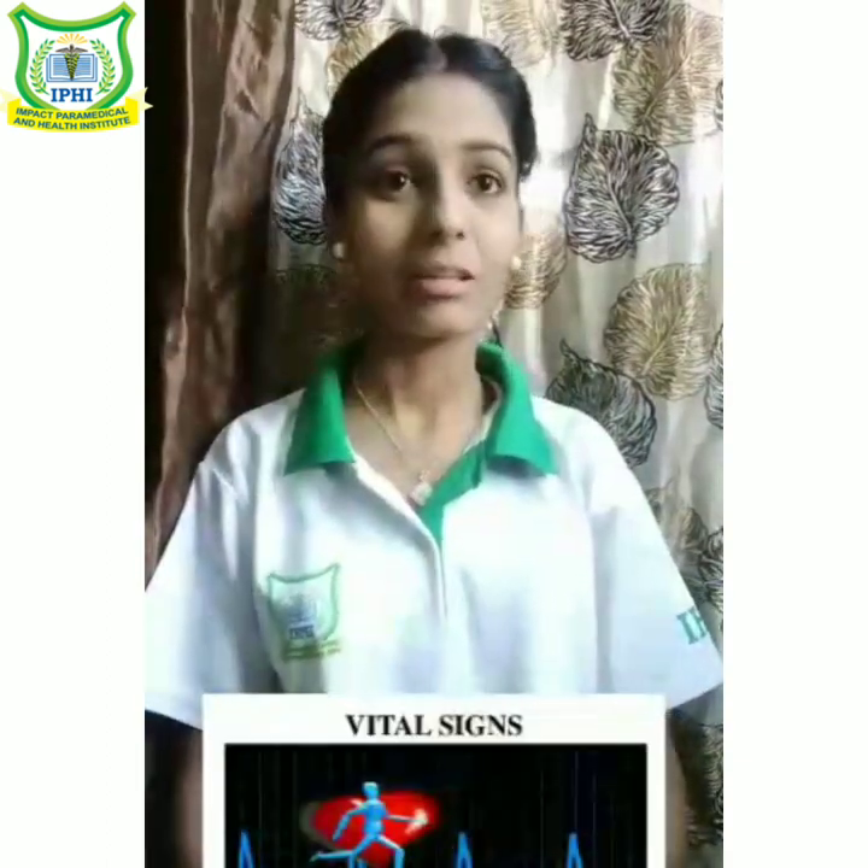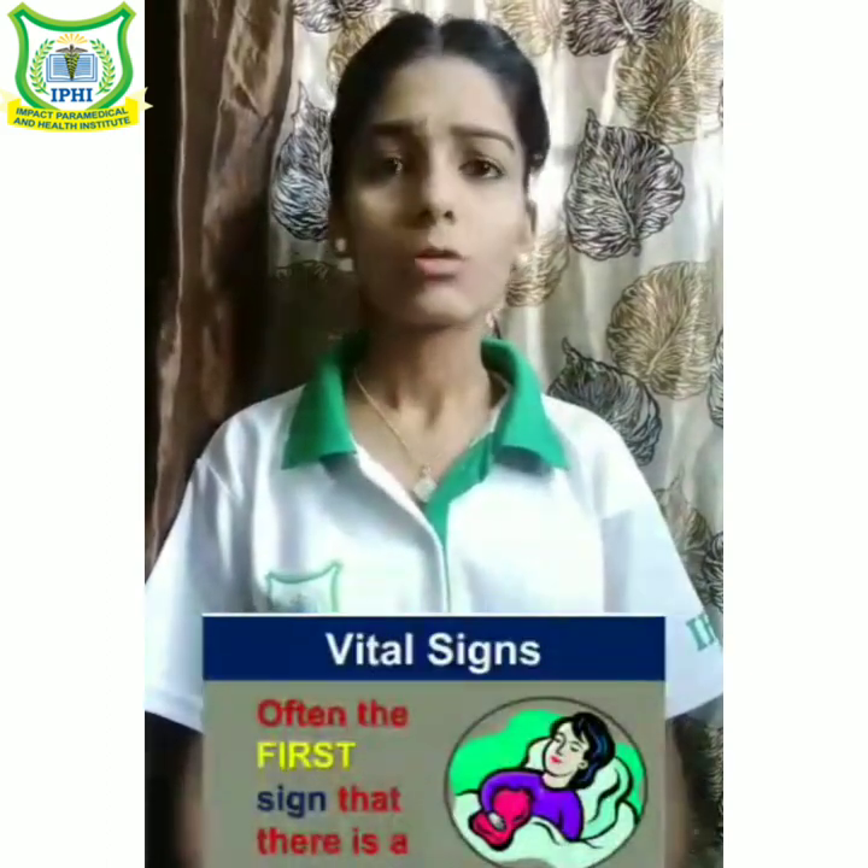What are the vital signs? They are the basic components that help in assessment of psychological and physiological health of a client, also known as cardinal signs. They are often the first signs that there is any problem in a normal human body.